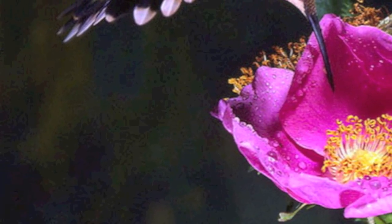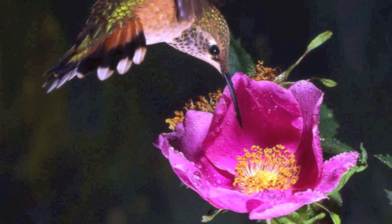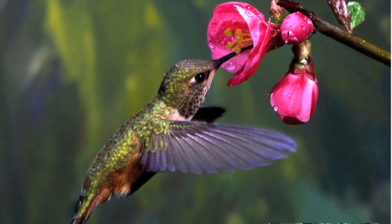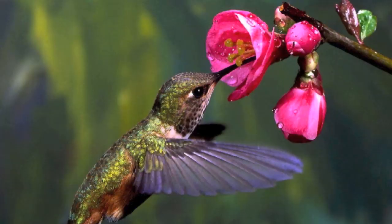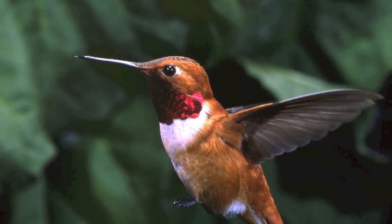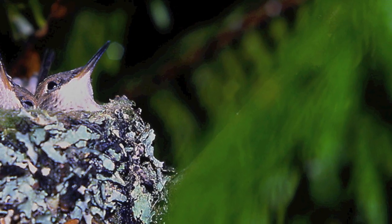This is a rufous hummingbird female feeding on an Anutka rose, which is a native wild plant in British Columbia. Here's another one of a female rufous. This is the male rufous — a bit more colorful, but still beautiful.